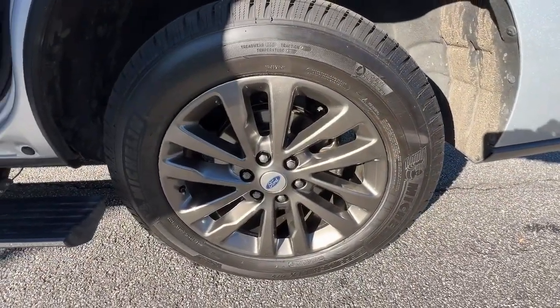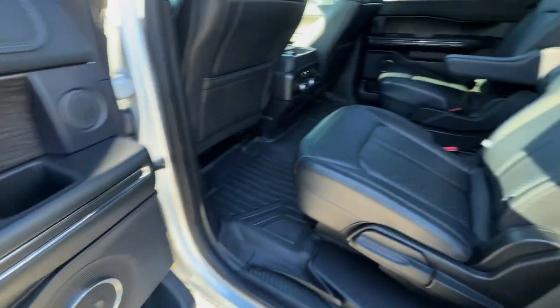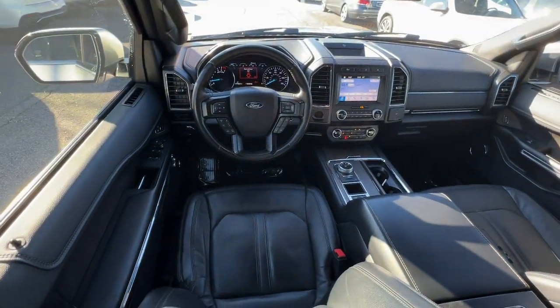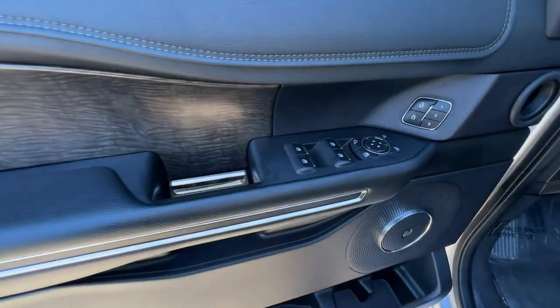Heated steering wheel, Apple CarPlay and/or Android Auto, Intelligent Auto On-Off High Beams, Pre-Collision System, Panoramic Roof, Keyless Entry, Navigation System, Fog Lamps, Adaptive Cruise Control, Premium Sound System.